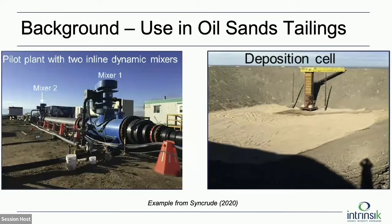This is another example — they don't all look like this, but just to get a feel for what this looks like. This is an example from Syncrude showing how the polymer is added and mixed and then deposited into a cell. Of course at full scale the cells will be much larger than this, but this gives a view of what's happening.